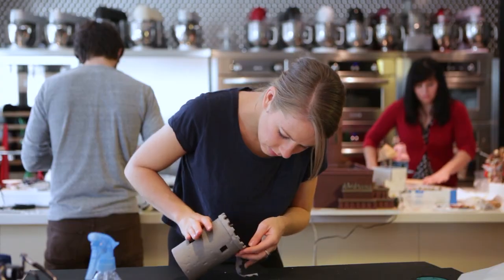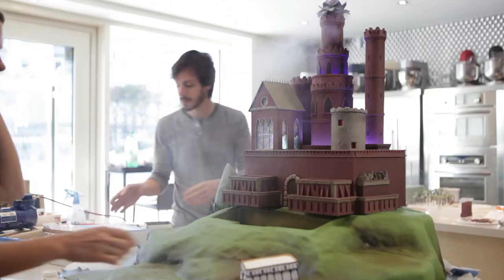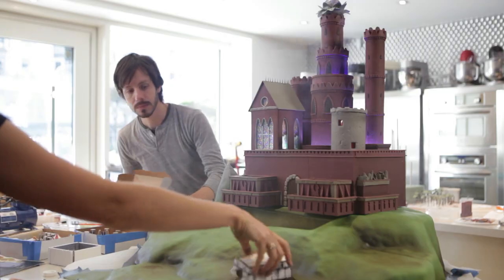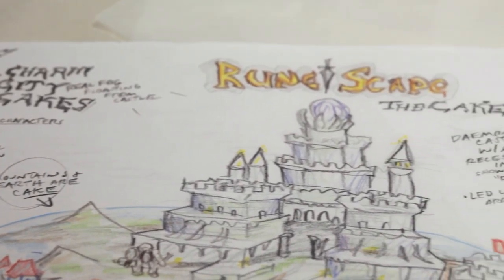We were contacted by Jagex to create a giant centerpiece cake for their 10th anniversary of RuneScape at this year's RuneFest. They wanted a RuneScape cake, and we at Charm City Cakes designed this massive cake.